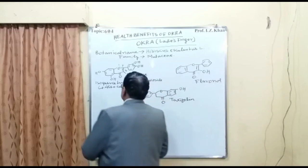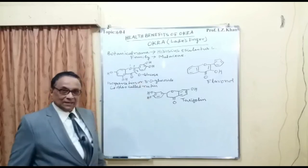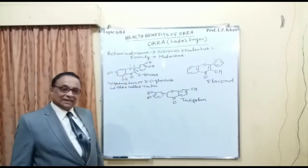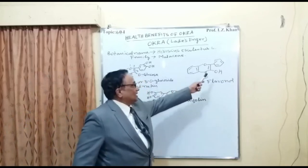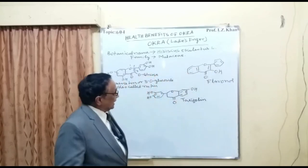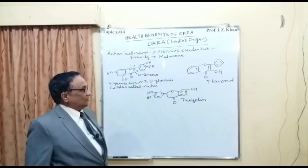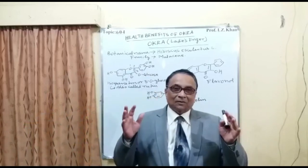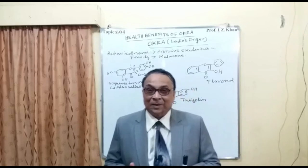Okra is packed with different types of flavonoids, including a compound called isoquercetin. At the three position there is a glucose group, so we may call it 3-O-glucoside of quercetin, also known as rutin. This is a very important antioxidant and anti-inflammatory compound. The second group is taxifolin, which also has a benzopyrone nucleus — a two-phenyl benzopyrone — which is the most powerful antioxidant and anti-inflammatory class in okra.